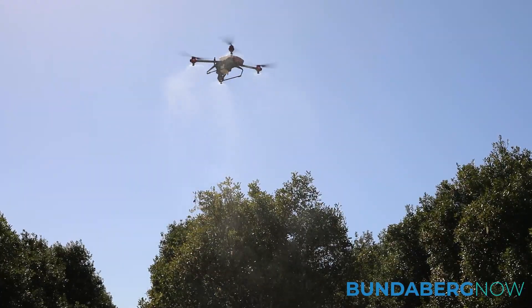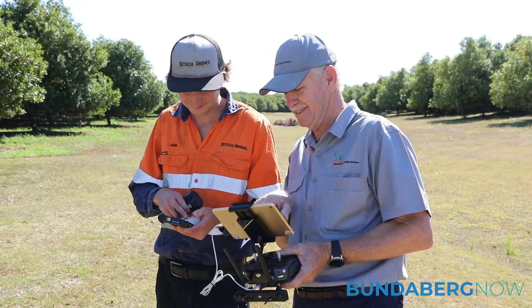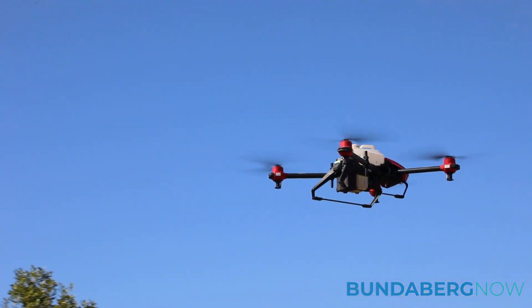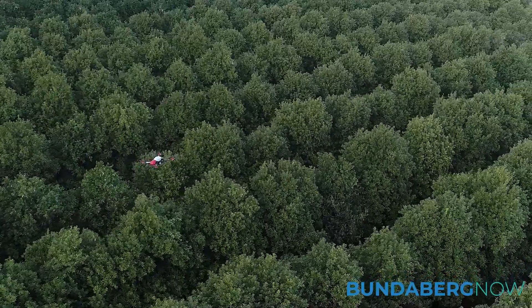Everything's automated, which makes it more accurate. We know exactly how much chemical we're putting on, so we can reduce the chemical rate and avoid spreading it where it doesn't need to go. We map out the area, find where the field is or the affected areas that need spraying, and then the drone just goes and sprays those areas — or seeds them, because it has a seeder on it as well.